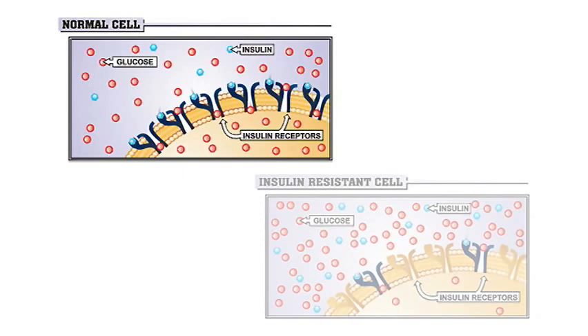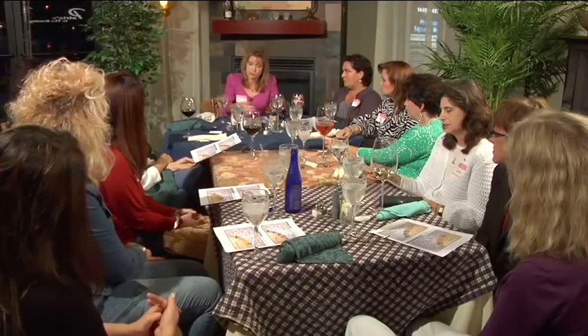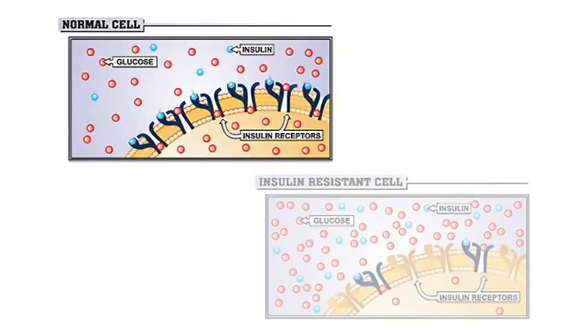Insulin is the hormone that allows sugar to enter our cells. In the normal state, glucose — which is sugar — when we eat any type of food, whether carbohydrate, protein, or fat, eventually gets broken down into glucose so we can get it into our cells for energy. It's the preferred fuel, depicted in the red.